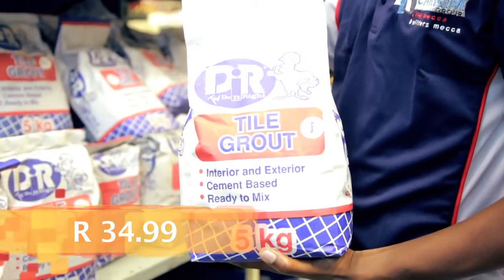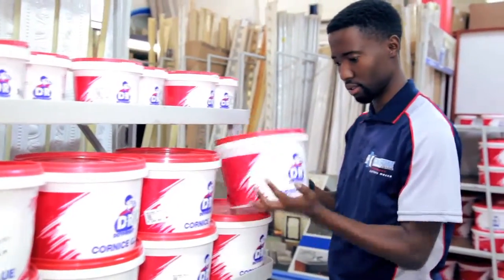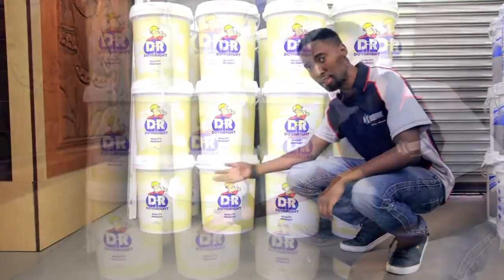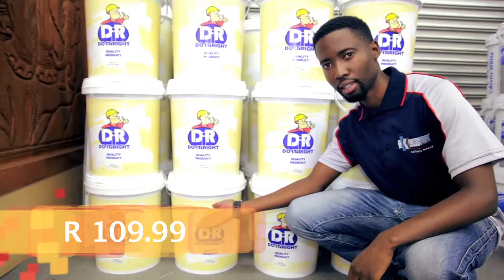DIR Tile Grout 5kg R34.99. 5L Cornish Glue R149.99. DIR Contractors PVA 20L R109.99.